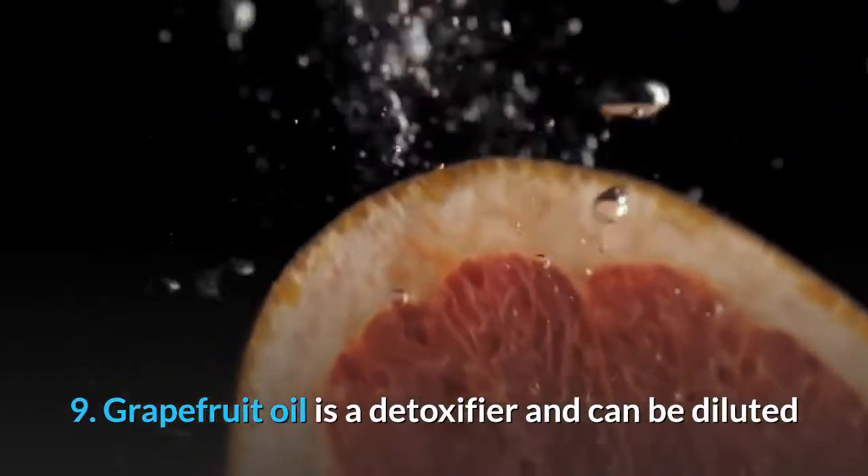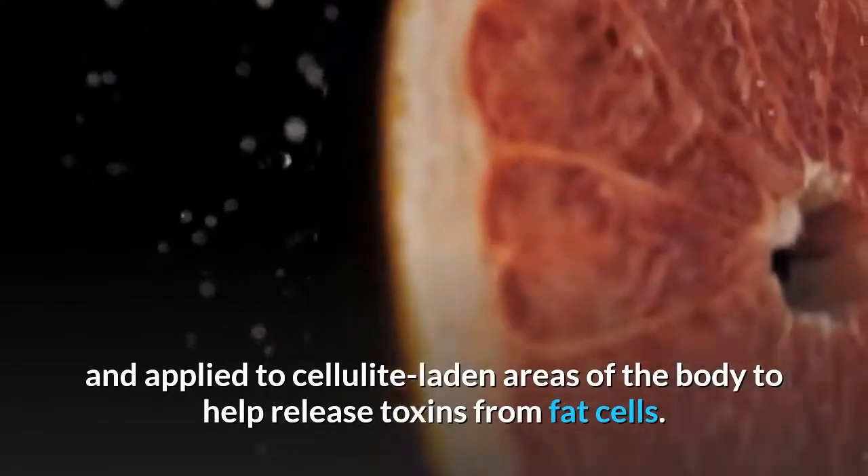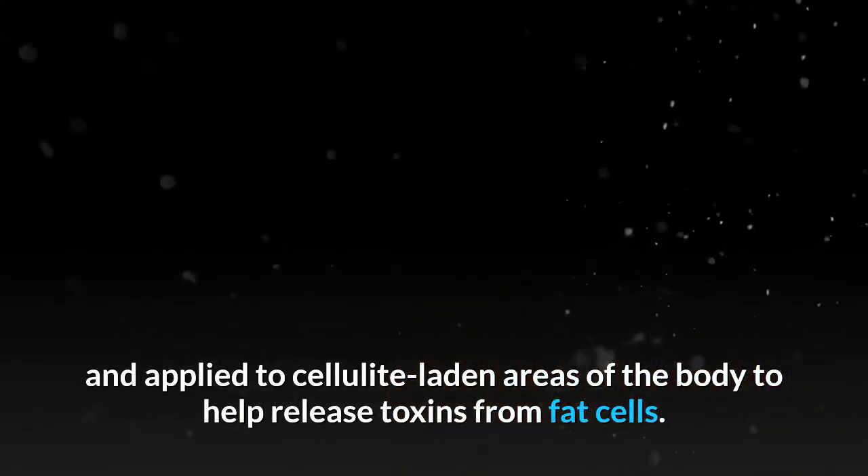Grapefruit oil is a detoxifier and can be diluted and applied to cellulite-laden areas of the body to help release toxins from fat cells.